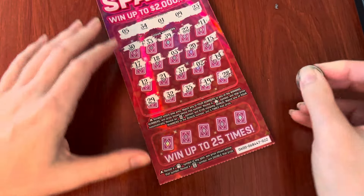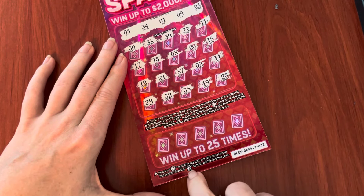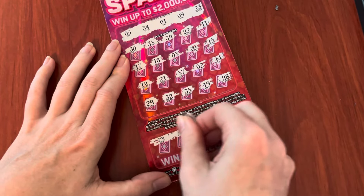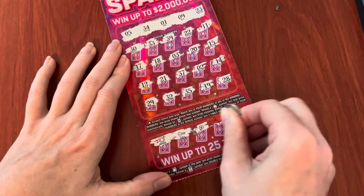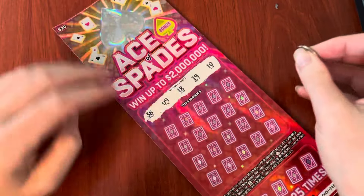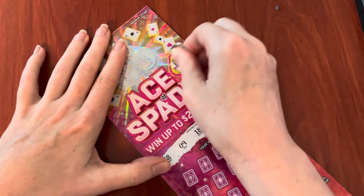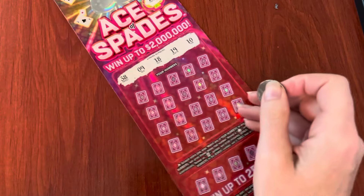Now we're in the lower section of the ticket. We are looking for a bag of cash or a money roll for double prize. Looks like a no for this ticket. Poor little ticket — 22 did not come through, even with all my good numbers on it. 13 — that's like 31, except flipped around. How interesting.